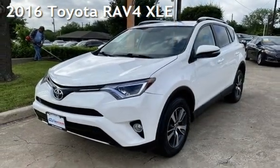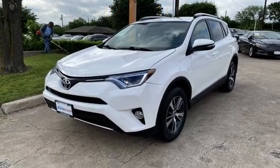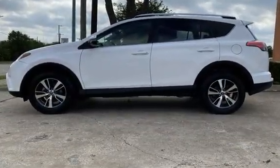Presenting a pre-owned 2016 Toyota RAV4. This four-door SUV has a four-cylinder, 2.5-liter i4 engine, with front-wheel drive and an automatic transmission.